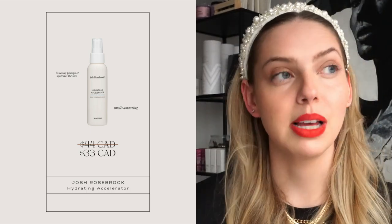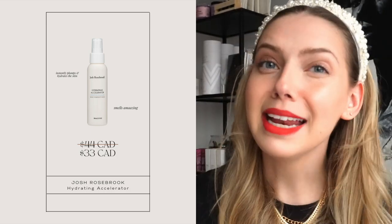The other mist they sell is the Josh Rosebrook Hydrating Accelerator Mist. Since the beginning of time this has been my truly favorite facial mist I have ever used. I've tried many facial mists and this has always outdone every single one. I highly recommend picking up the Josh Rosebrook Hydrating Mist if you haven't tried it — it's so good. You could also use it in combination with the clay masks, and you can get it at 25% off.